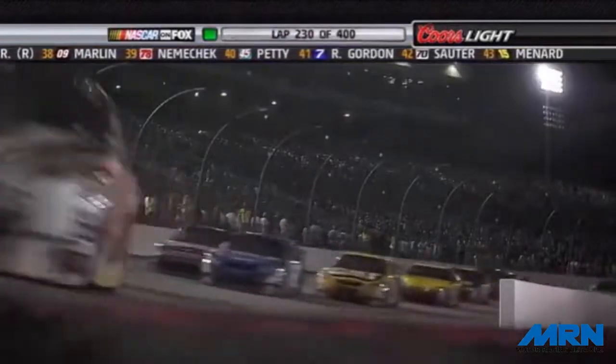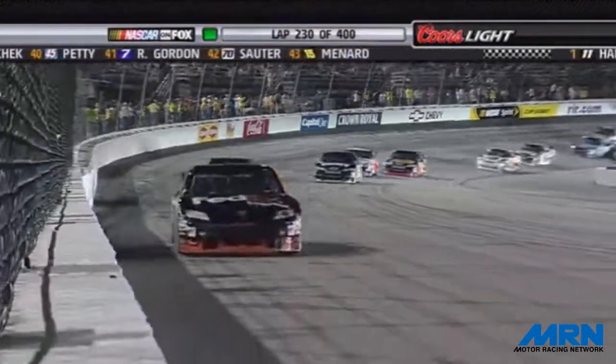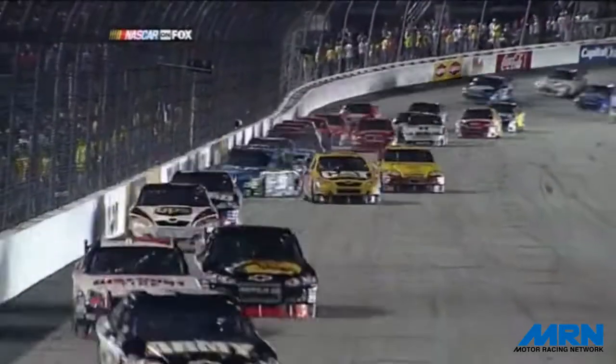They were three wide here at the start-finish line. They're back to two wide right now. Tony Stewart takes the high road off turn two, drifting way up off the bottom of the racetrack. He comes to the backstretch,